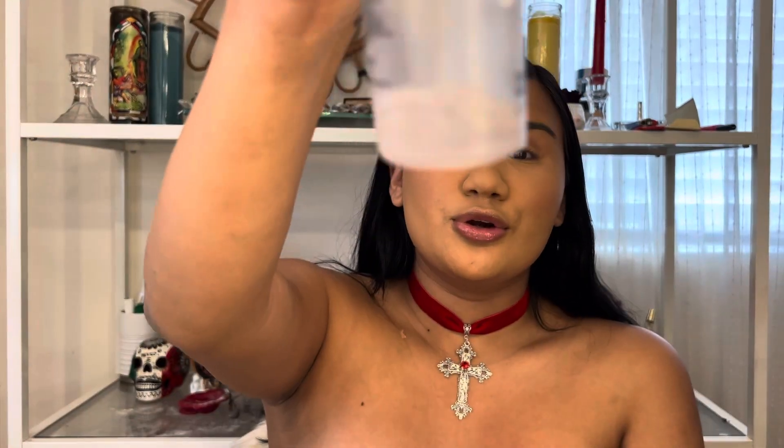My face is already powdery because I did my base — my contour and foundation are already done. Anyways, we're gonna start by taking our MAC Fix Plus. I only got like three little droplets left in here.